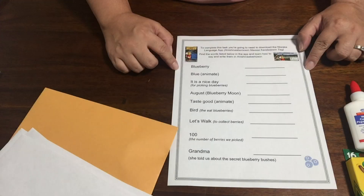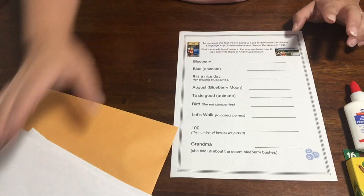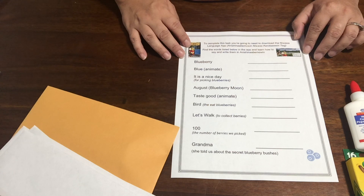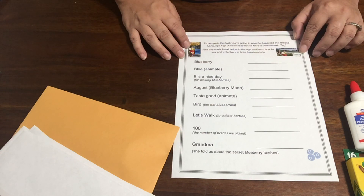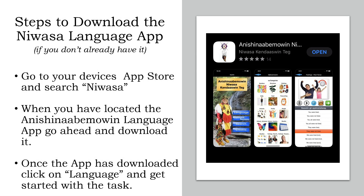There are just a couple of things we want to take a minute to go over because they are new activities included in our challenge. You will find a sheet that looks similar to this in one of your task envelopes. In order to complete this particular task, you're going to need to download the Nawasa Language app. Here are the steps to download the Nawasa Language app, if you don't already have it, of course.